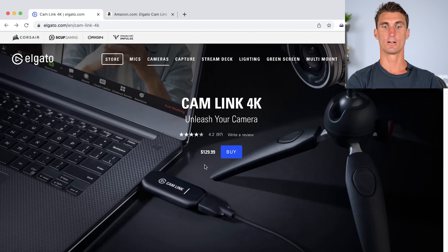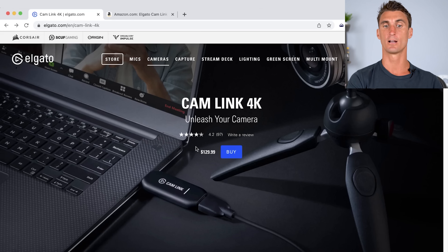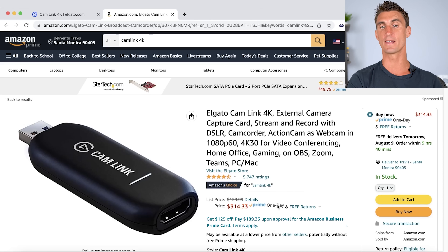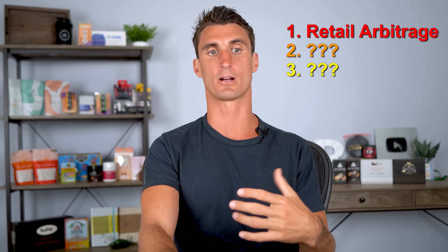For example, you can buy this product right here for $129.99, and then if you go on Amazon, it's currently being sold for over $300. You can buy their product on their website and sell it on Amazon for over $300 and keep the profit. This is called retail arbitrage.